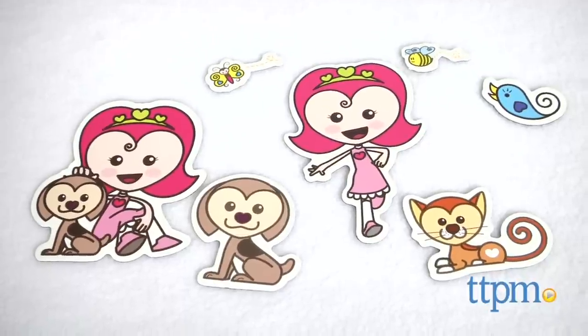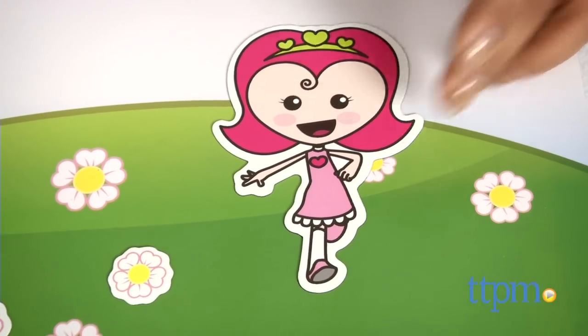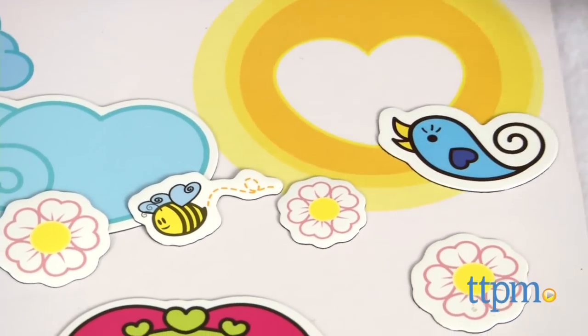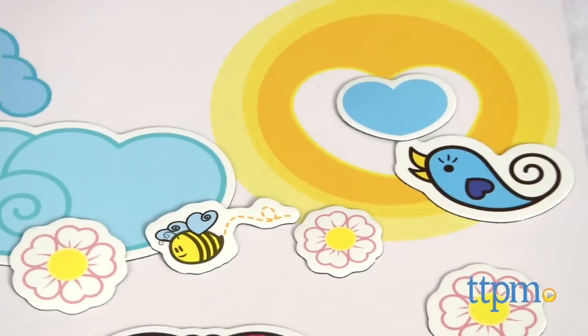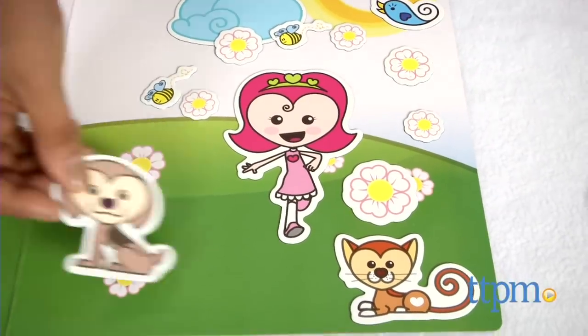The Bright and Sunny Day play set has 22 pieces, and the main character, Heart Girl, has her animal friends with her. Kids can have fun creating story scenes with all of them — a buzzing bee, fluttering butterfly, kitty cat, and puppy all add to the fun.